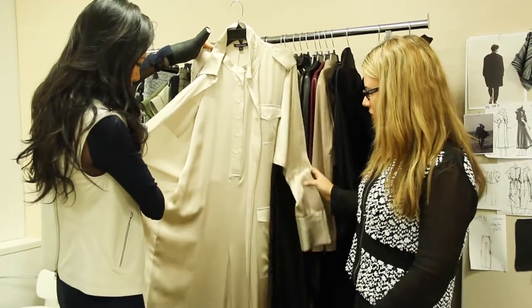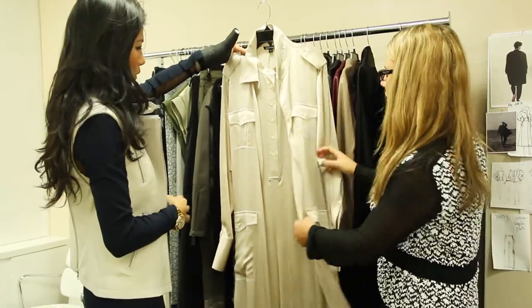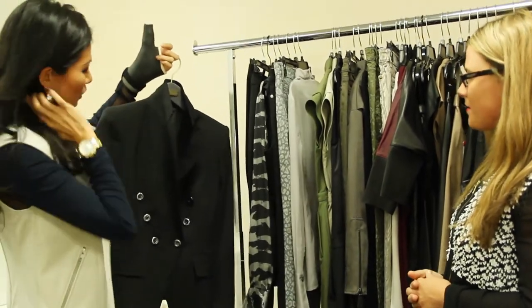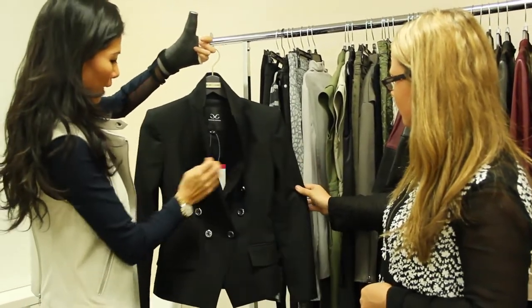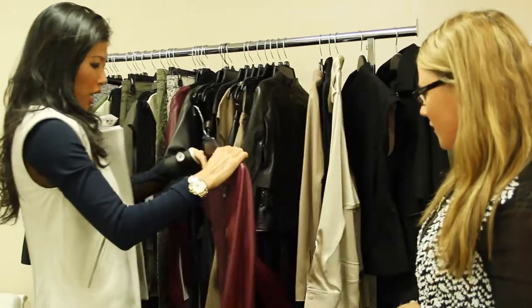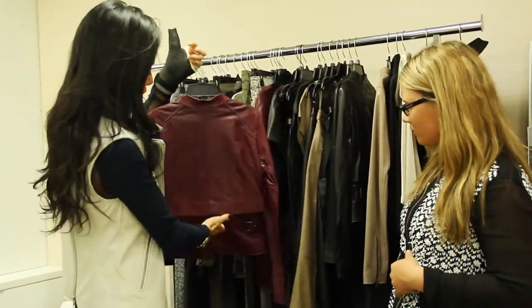So it wraps, but underneath is a jumpsuit and then it sort of wraps like a bathrobe. So you can wear these open or you could kind of tie it together. This one I love — the strong shoulder, again the military inspiration. But yes, this is a great sort of jacket to throw on for dinner. My motorcycle jacket has been great for us, but we've added the new detail of the capelet.